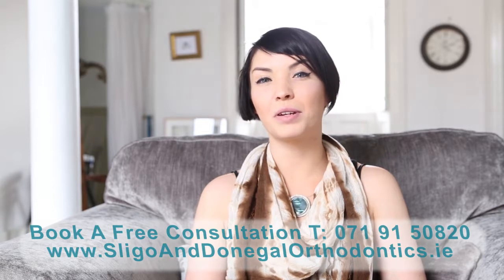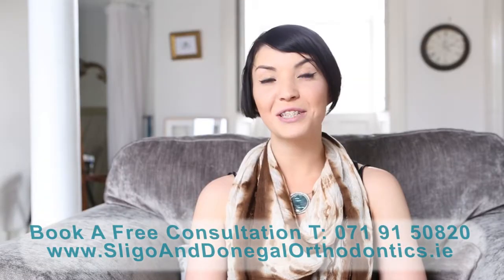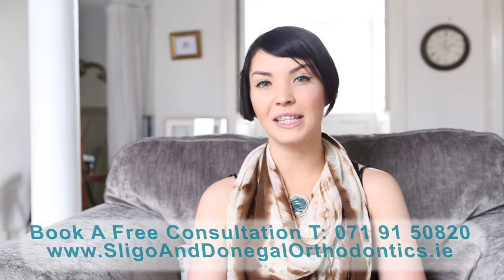Afterwards the braces feel tighter, which I'm sure is a good thing because it shows I'm closer to the end of my treatment. So that's me appointment free for another six weeks. I'll update you on my progress — see you soon.